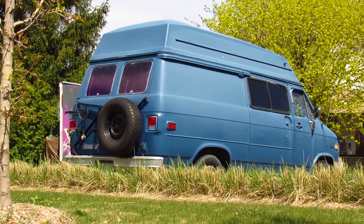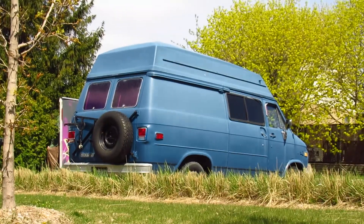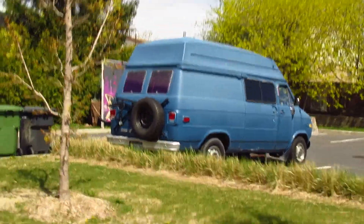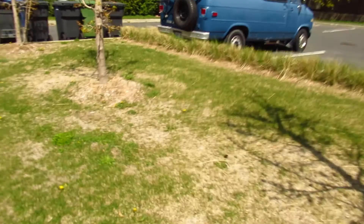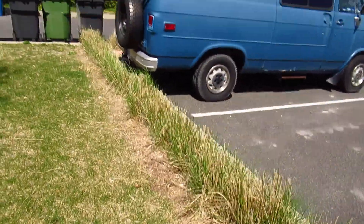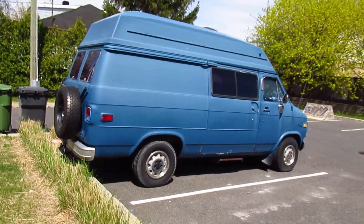Good old Chevrolet G20 — or GMC G20, it's the same thing. The GMC version they call the Vandera. Nice little score here in the South Shore Montreal. But what the hell are those hubcaps? This thing has weird hubcaps.